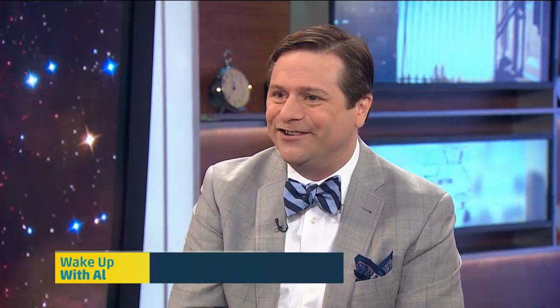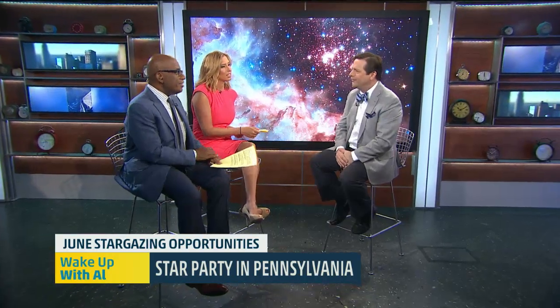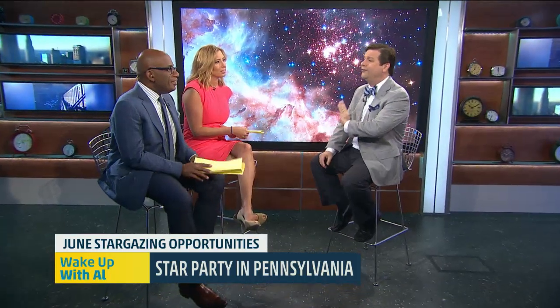And you're heading to a star party? Yes, up in northwestern Pennsylvania. I've gone for the last bunch of years. It's called the Cherry Springs Star Party — it's a dark sky park, a beautiful place with hundreds and hundreds of astronomers with really big telescopes. I'm taking mine out, my RV, and my wife and I are going camping for a few nights. Really dark skies — you can see the Milky Way without any effort at all.